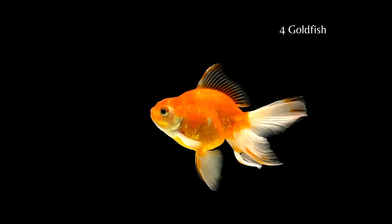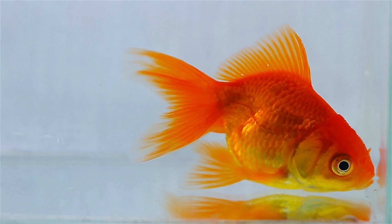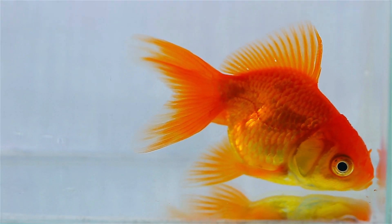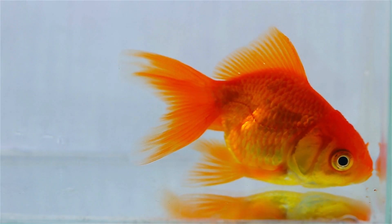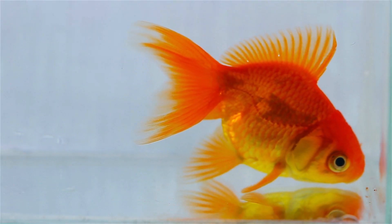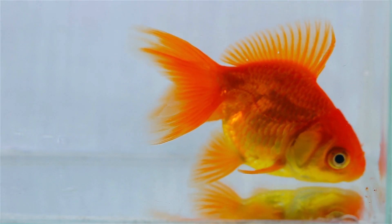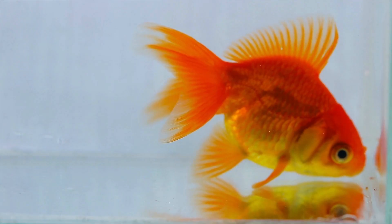Goldfish come in varying colors, shapes, and sizes. When you take care of goldfish, they can live for a long time. There are many varieties of goldfish — some are Comet, Sarasa, and Shubunkin varieties. No matter which type of goldfish you choose, you will need 20 gallons of water per fish, just to start. As they get bigger, goldfish will need to shift to a larger aquarium.